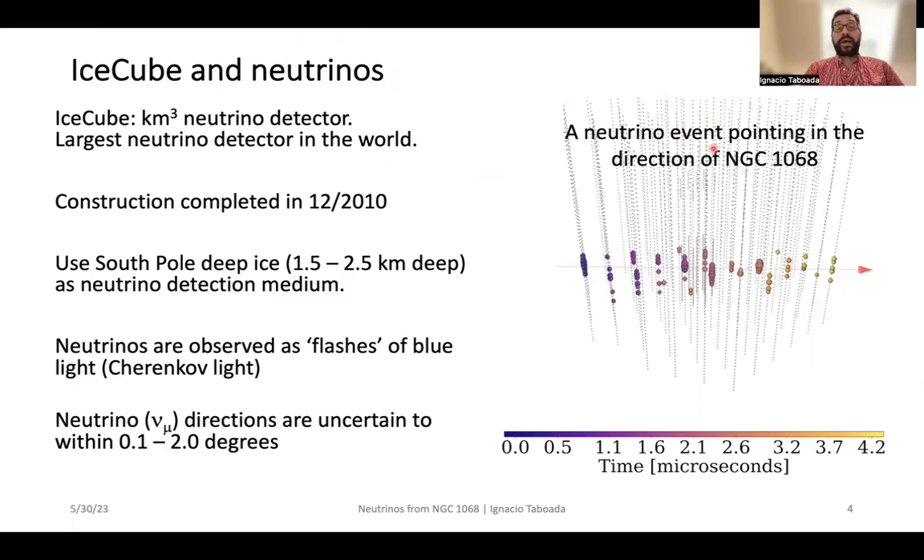Here on the right, you have a depiction of the over 5,000 optical sensors that comprise IceCube. Each one of the circles that has a color is an optical sensor that has detected a little bit of this Cherenkov radiation, and the color of the circle indicates the time — these are the early times, these are the late times — so it is very clear that you have a particle traversing from the left side of the screen to the right side of the screen. This particular neutrino is pointing in the direction of NGC 1068.